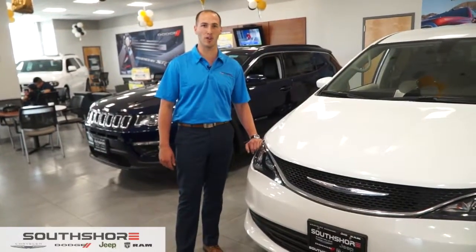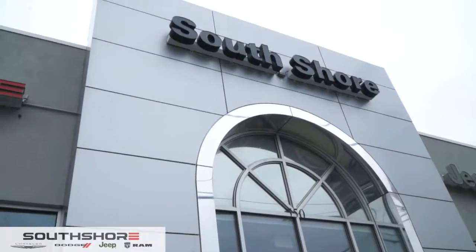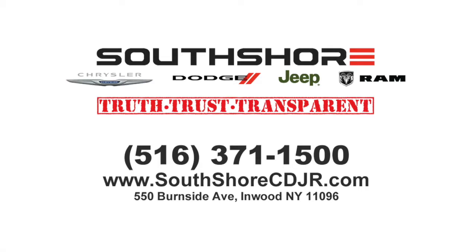Hi, my name is Ben Kanarik with the South Shore Chrysler Dodge Jeep Ram of the Five Towns, where we believe in the three T's: Truth, Trust, and Transparent.